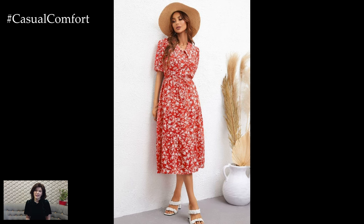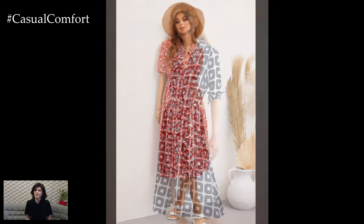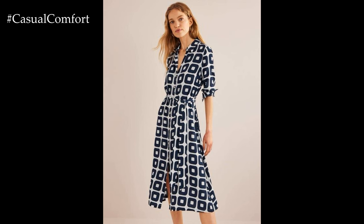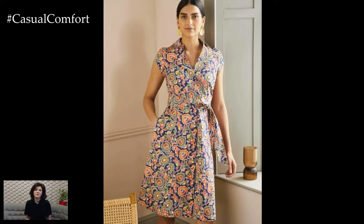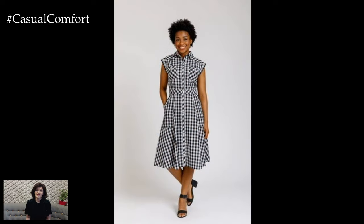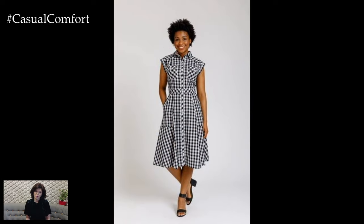This practicality makes the dress a convenient option for travel, as it can be packed and unpacked with minimal fuss. The summer print A-Line shirt dress is much more than just a piece of clothing — it is a versatile, stylish, and practical garment that embodies the spirit of summer.